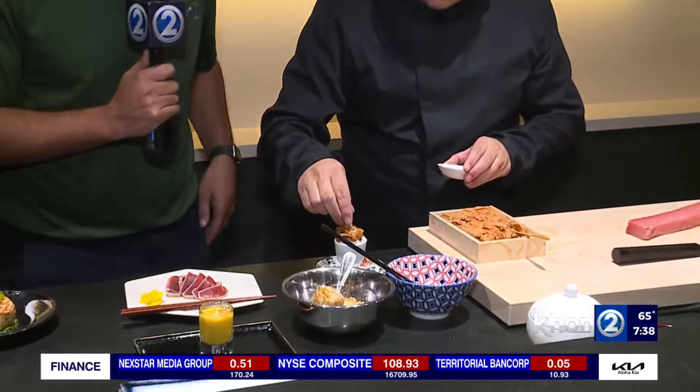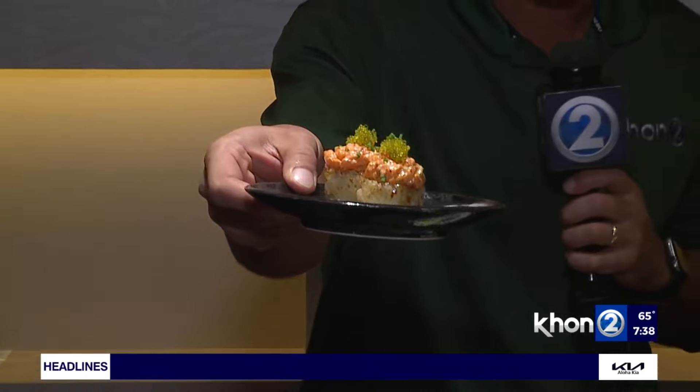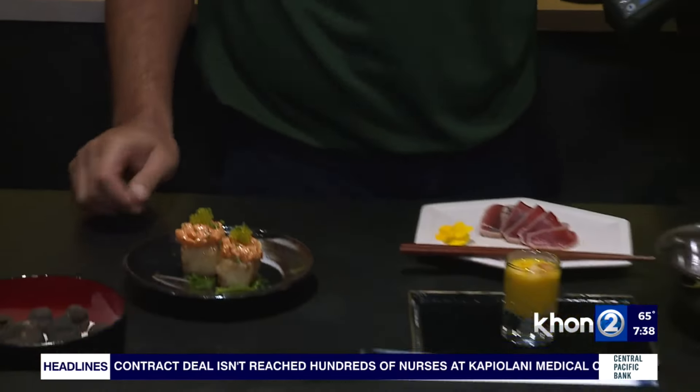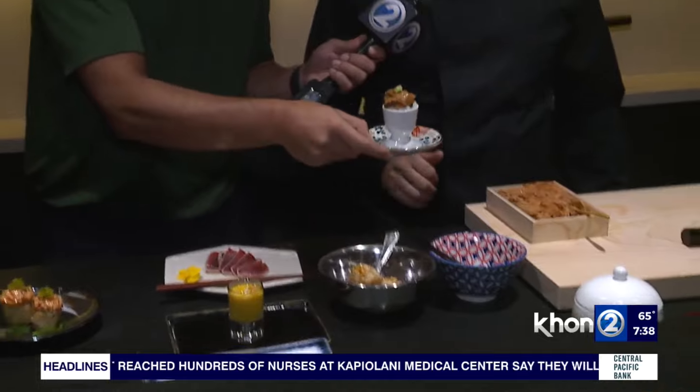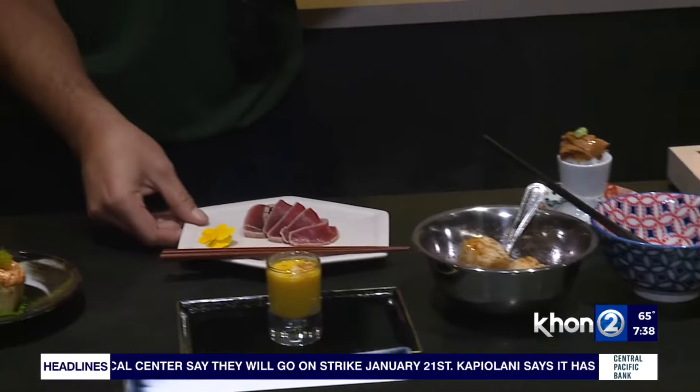Chef Stone walks us through what he's been making. Here we have crispy rice with spicy salmon, yuzu wasabi, and tobiko — and those green crystals on top are the yuzu tobiko. He's also prepared Canadian uni with rice, which looks incredible.